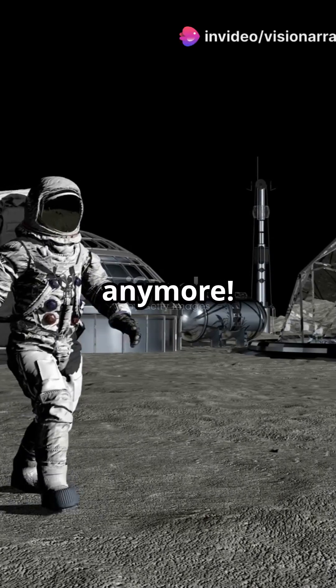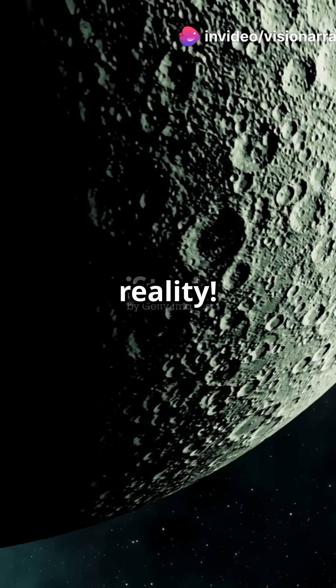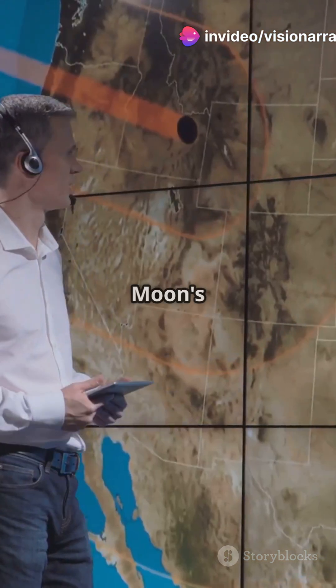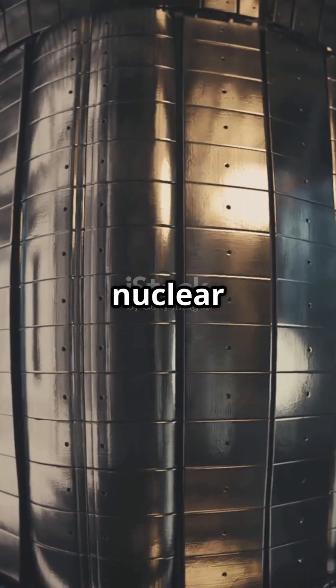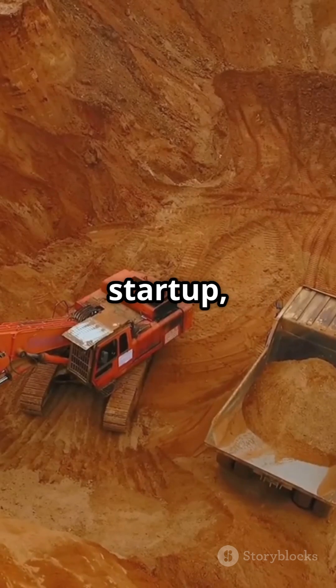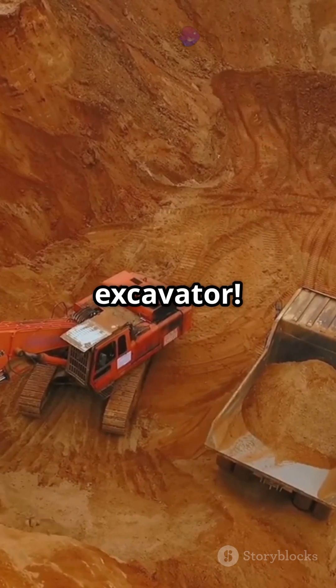Moon mining? It's not sci-fi anymore — Interlune is making it a reality. Hey tech enthusiasts, did you know the moon's surface harbors Helium-3, an almost mythical fuel for clean nuclear fusion? Enter Interlune, a Seattle-based startup with their groundbreaking lunar excavator.